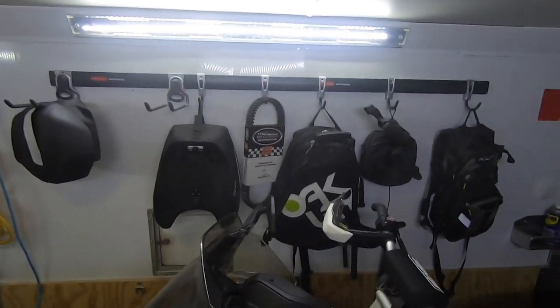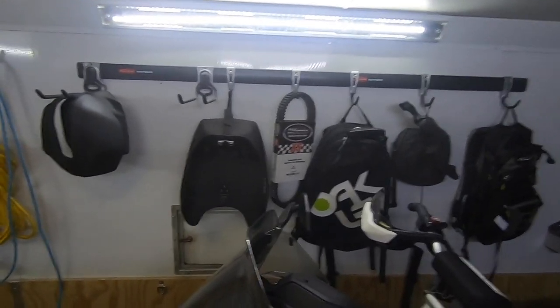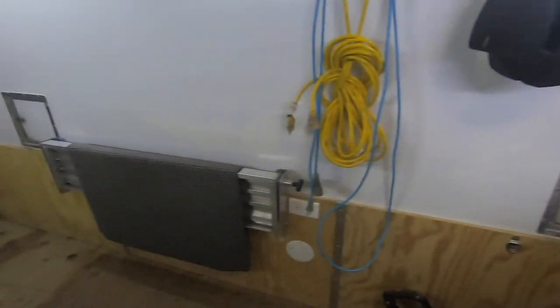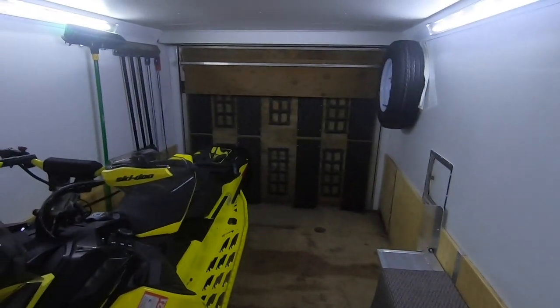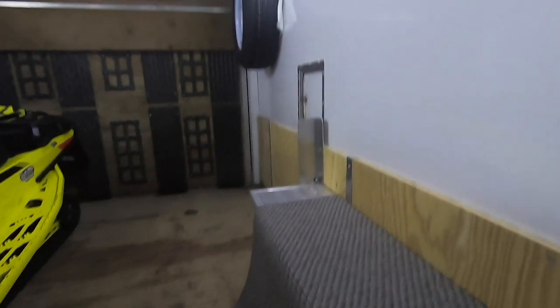I've got some Rubbermaid Fast Track up there to hang all my stuff on, and then I added this nice little drop-down bench — so when we want to get ready we can sit down, especially for my pops, which makes everything easy for him.